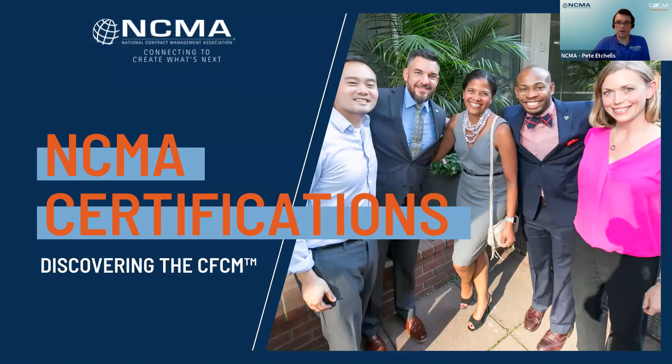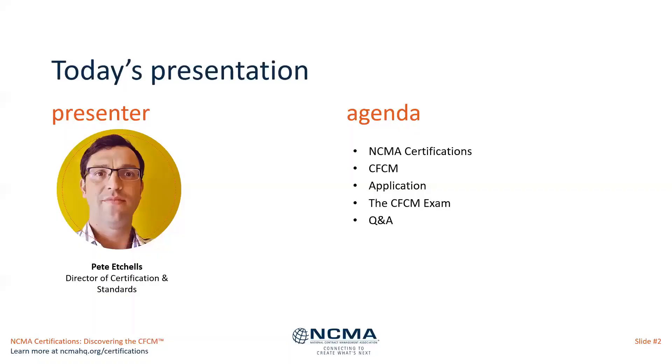For the next few minutes, I'm going to turn my video off so you can focus on the slides and the information on there. And then when we get to the question and answer session, I'll come back on. I'm today's host, Pete Etchells. I'm the Director of Certification and Standards at NCMA.